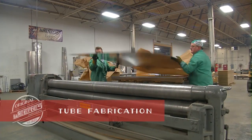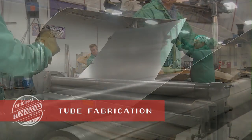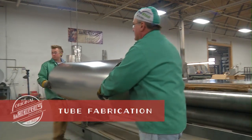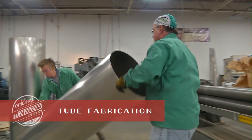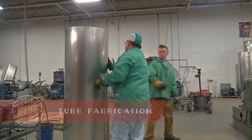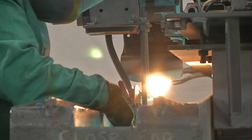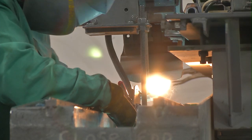Before one of our boats is worthy of becoming yours, we make sure it meets stringent craftsmanship and quality control standards, starting with tube fabrication. We build our tubes with only the highest quality materials and tooling, including heavy .080 and .090 gauge aluminum.